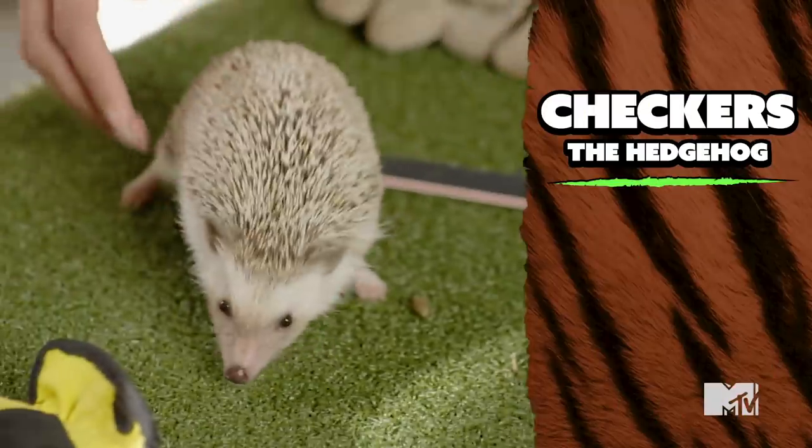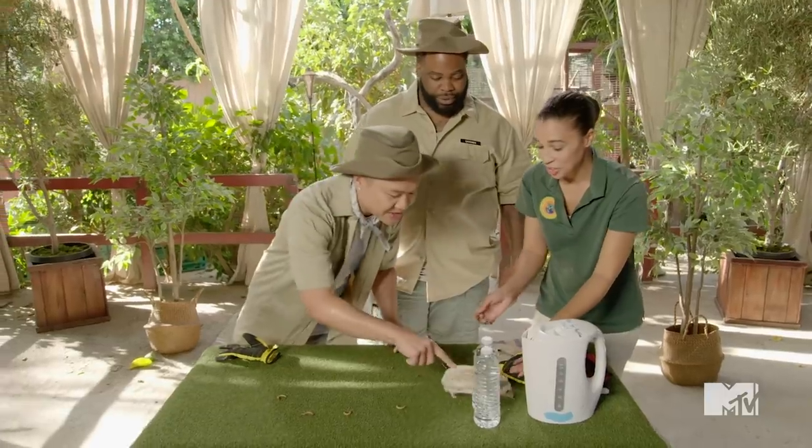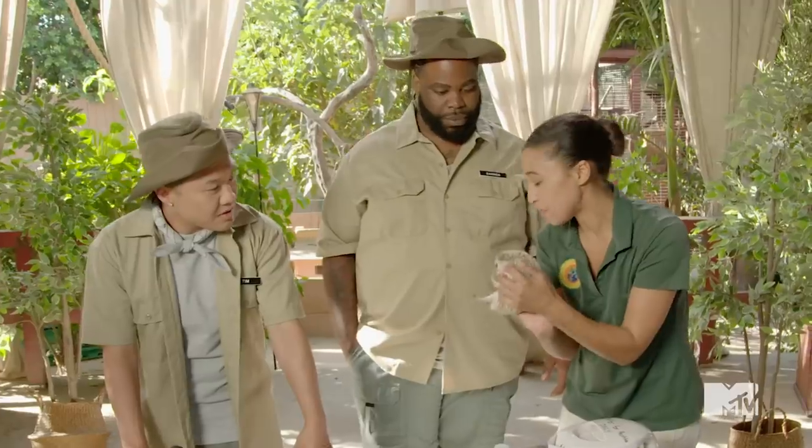We're here with animal expert Danielle. So this is Checkers — he's an African pygmy hedgehog. So what are these called? These aren't quills, right? These are called spikes. But when they get scared, they curl in a ball and they'll tuck their heads in and protect their little stomachs.